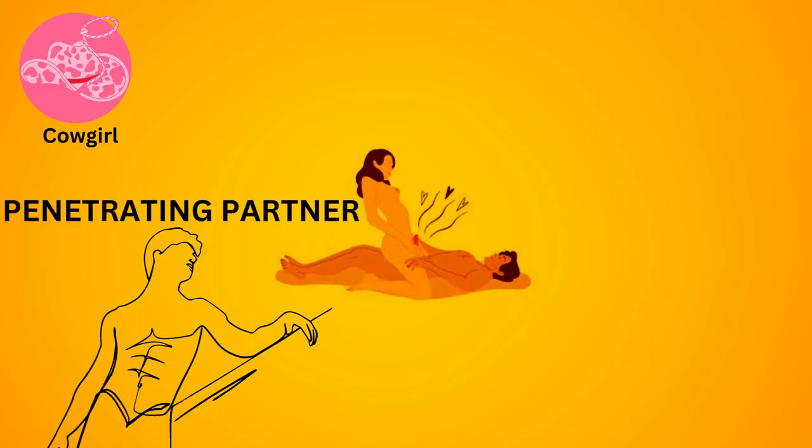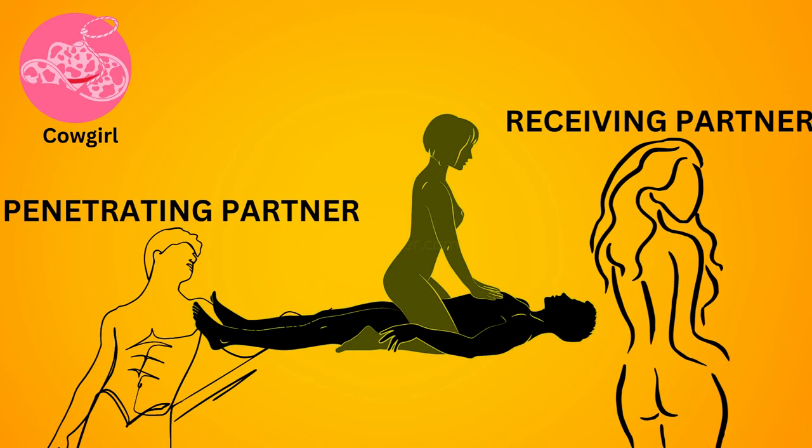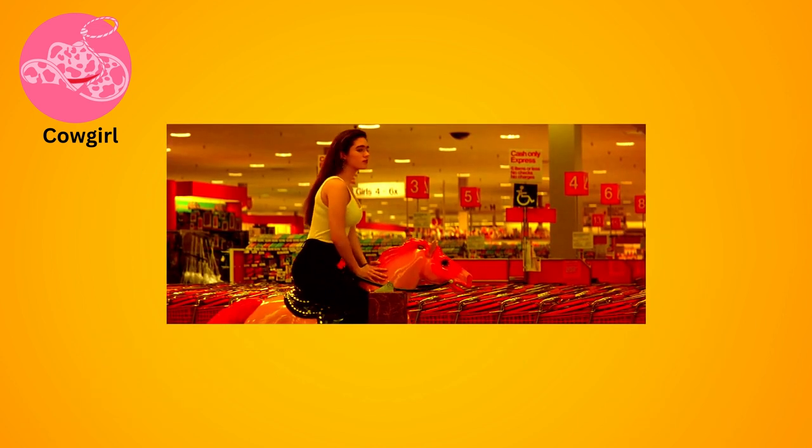Cowgirl. The penetrating partner lies down while the receiving partner straddles them and rides. This position allows the receiving partner to control the depth and speed of penetration.